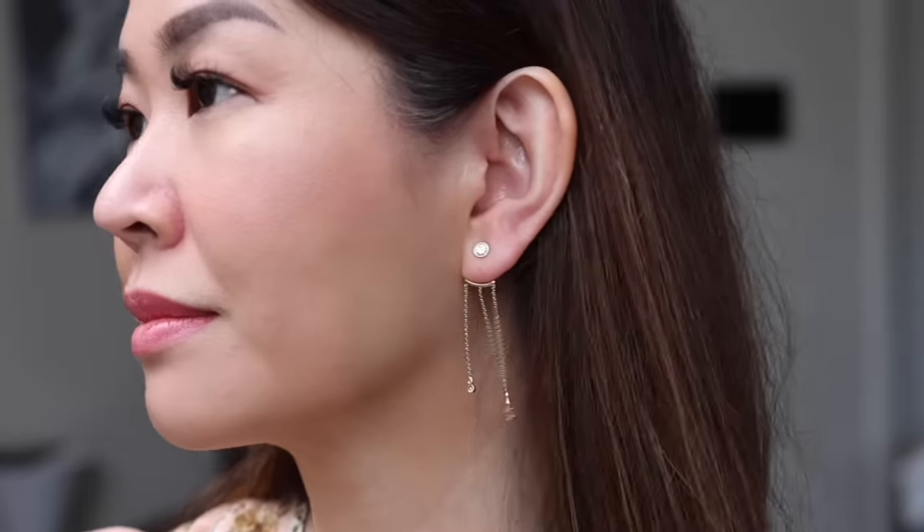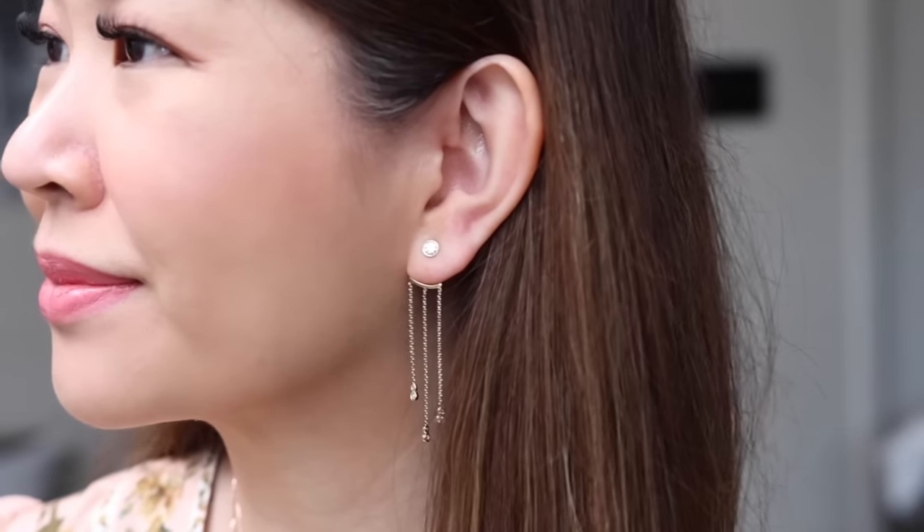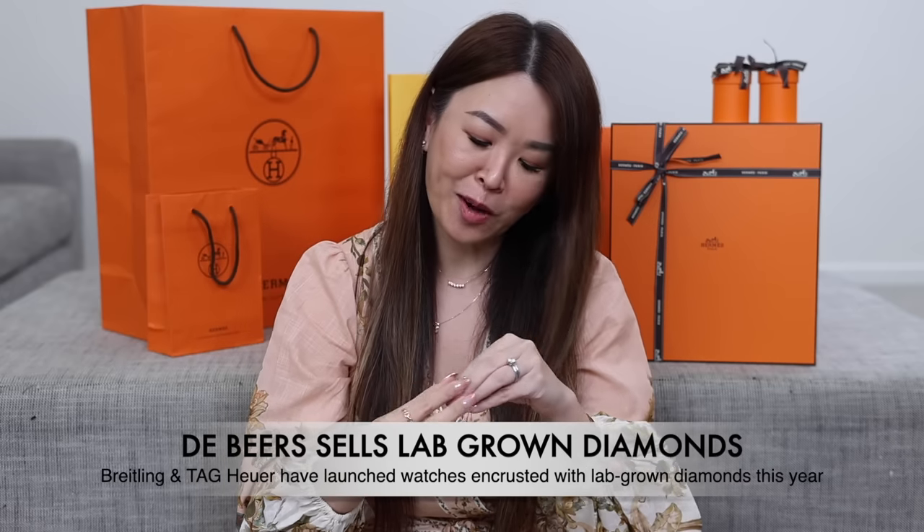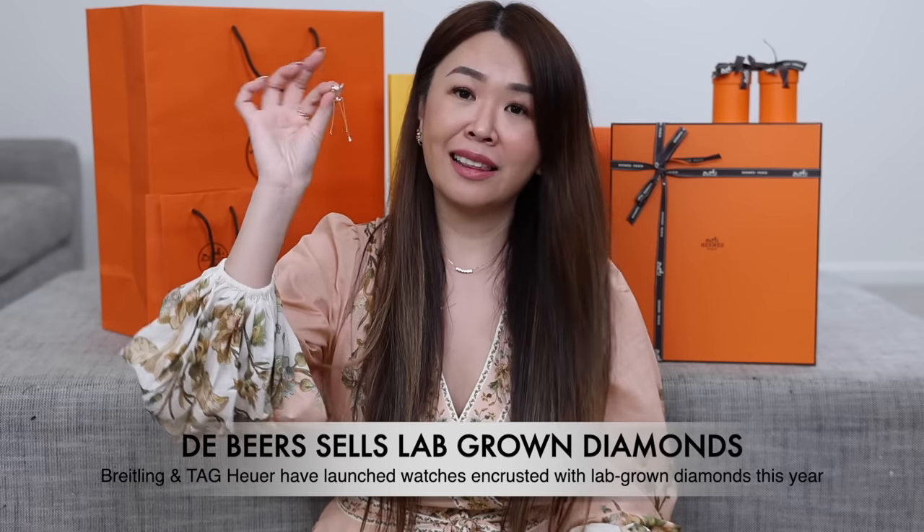Same sparkle, same shine, same in every scientific aspect. A lot of my friends who've gotten engaged are even getting lab grown diamond rings, so it's becoming more and more popular, and even designer brands are going into lab grown as well. If you want a statement pair, these are absolutely divine. I think you could just wear this with denim too — you don't just have to wear dangly diamond earrings for a dressy occasion.